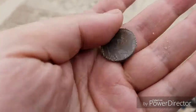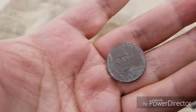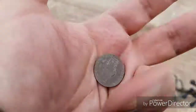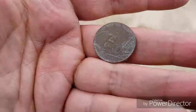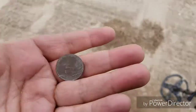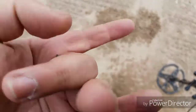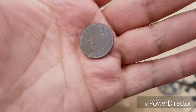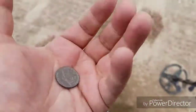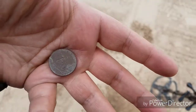My next good find was this nickel — the year seems to be 2008. It's starting to rain a little bit, but I'm gonna stay out here a bit longer, until the rain gets to the point where I have to leave. I haven't been finding a lot of coins, just a lot of trash. The amount of trash I've been picking up today is crazy, but that gold ring again makes it worth it.